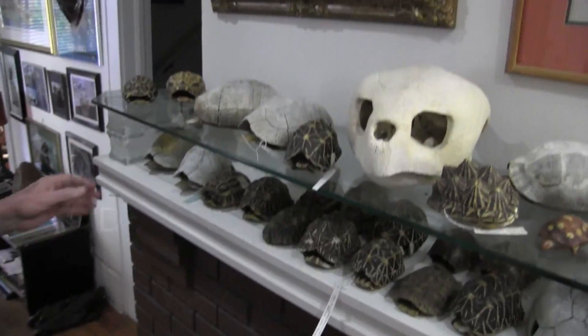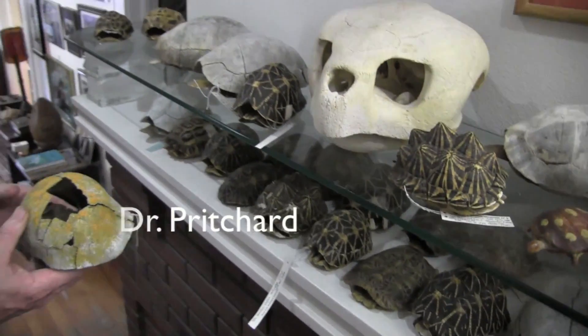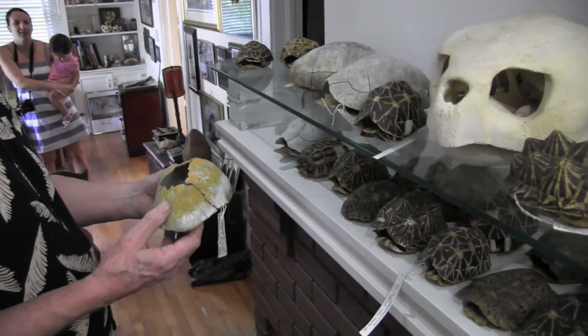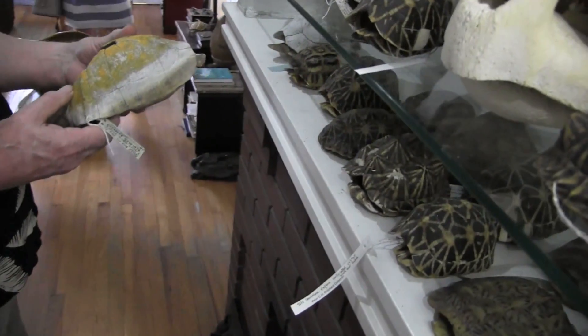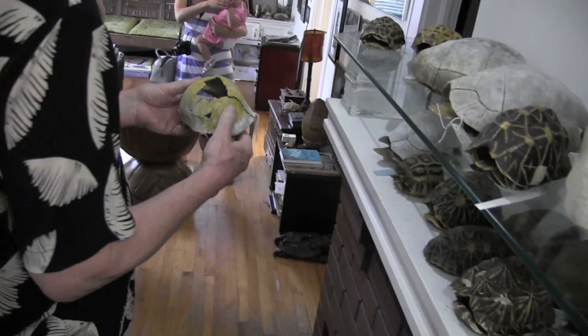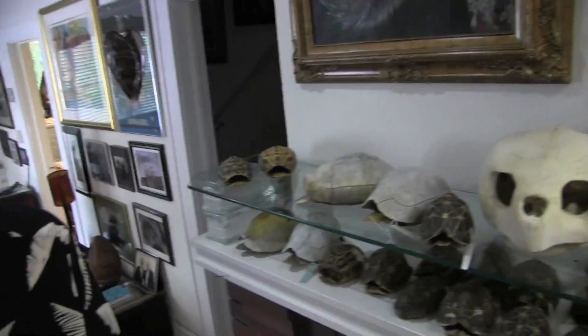I'm super thrilled to be here. I don't know if I want to touch that one — I don't want to hurt it. Don't give yourself too much credit; your muscles aren't that big. Thanks, Shan. That's my wife saying that.